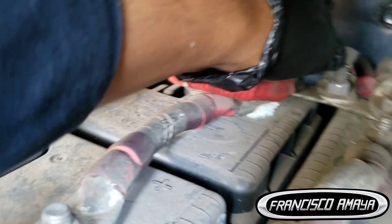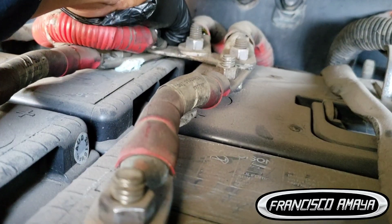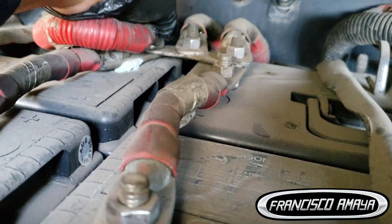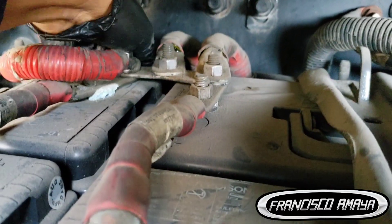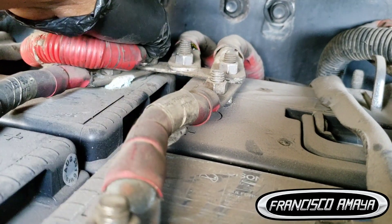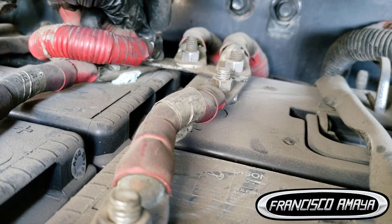The problem is right here — this cable is loose. So if I move this cable, the engine shuts down. See, engine shuts down. So when the vehicle is in motion, the cable jumps and causes this issue.